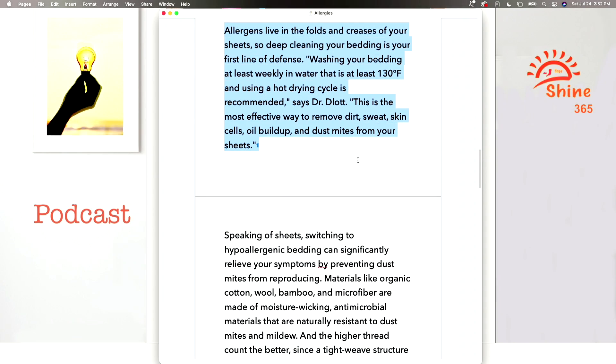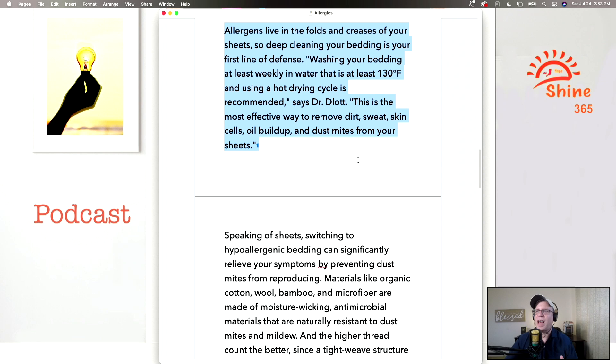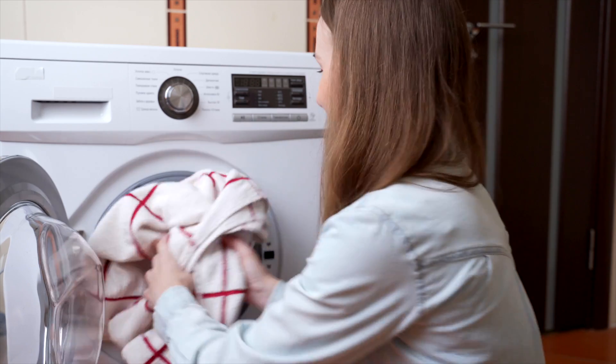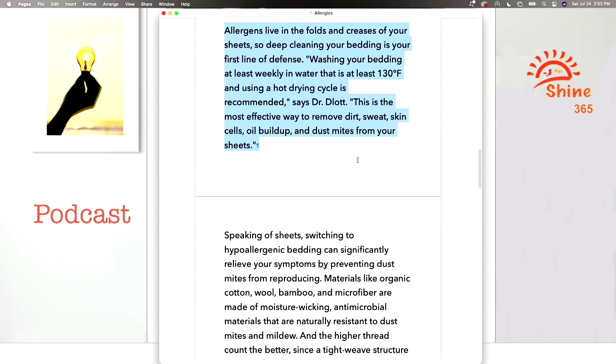Allergens live in the folds and creases of your sheets, so deep-cleaning your bedding is your first line of defense. My wife and I actually change our sheets very regularly — that's the first line of defense. There are certain settings that will help you kill any allergens in your sheets.